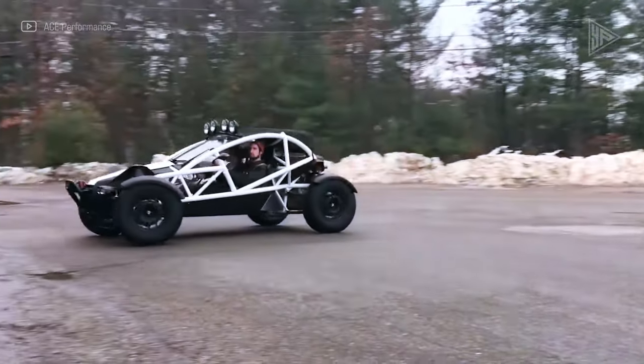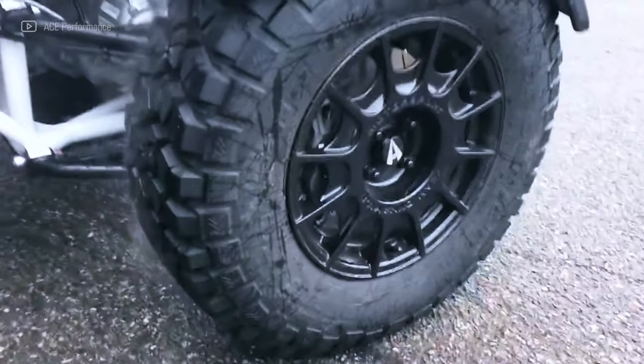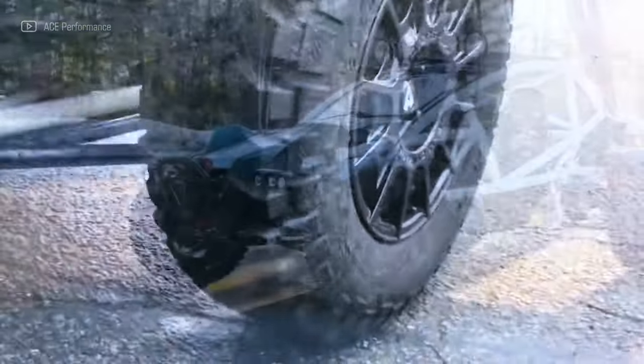The starting price is $72,500. The Nomad Tactical is expensive and not street legal, despite its amazing off-road capabilities.